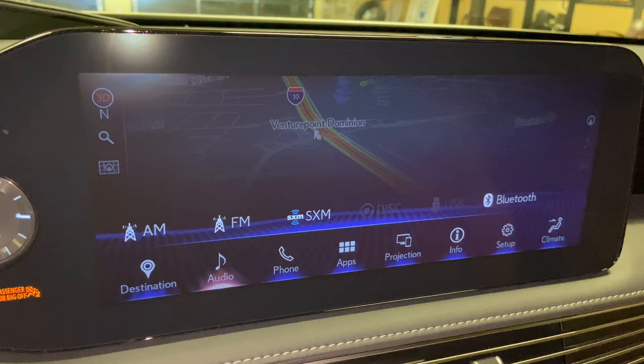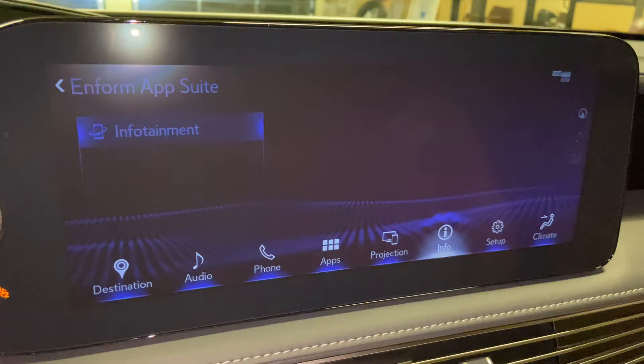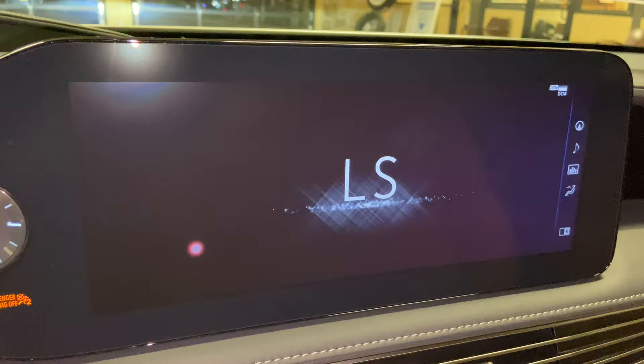For audio, we have access to AM, FM, and satellite radio, our Lexus Inform app suite, Apple CarPlay and Android Auto Projection, and an electronic owner's manual available in the LS.